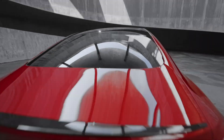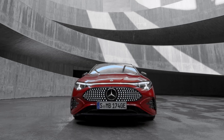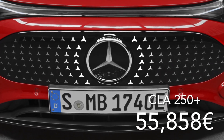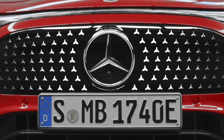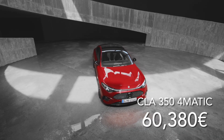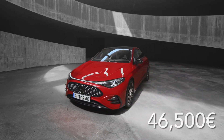Starting with the price tag in Germany, including 19% VAT, the CLA 250 Plus with 200 kW of power kicks off at 55,858 euros. Want all-wheel-drive muscle? The CLA 354 Matic packing 260 kW starts at 60,380 euros. And by year-end, new models will drop below 46,500 euros.